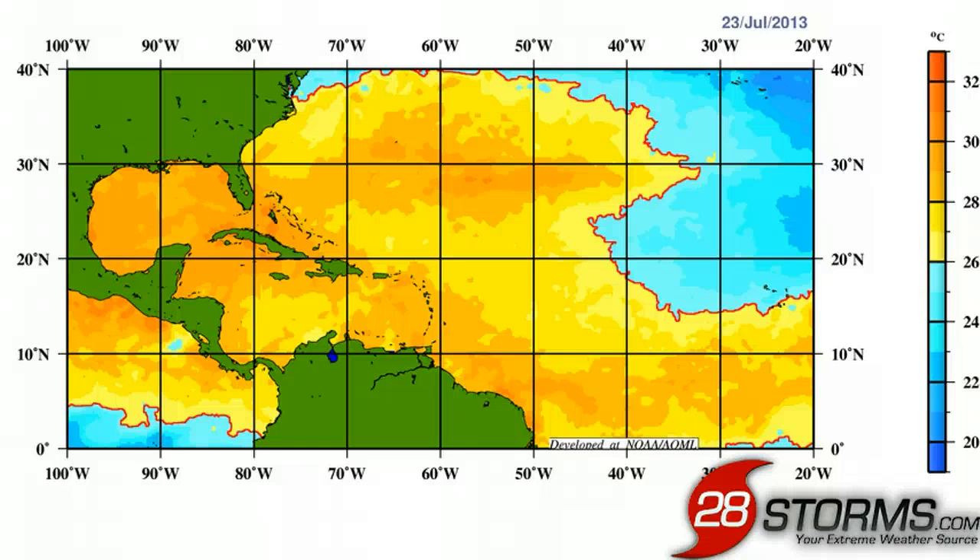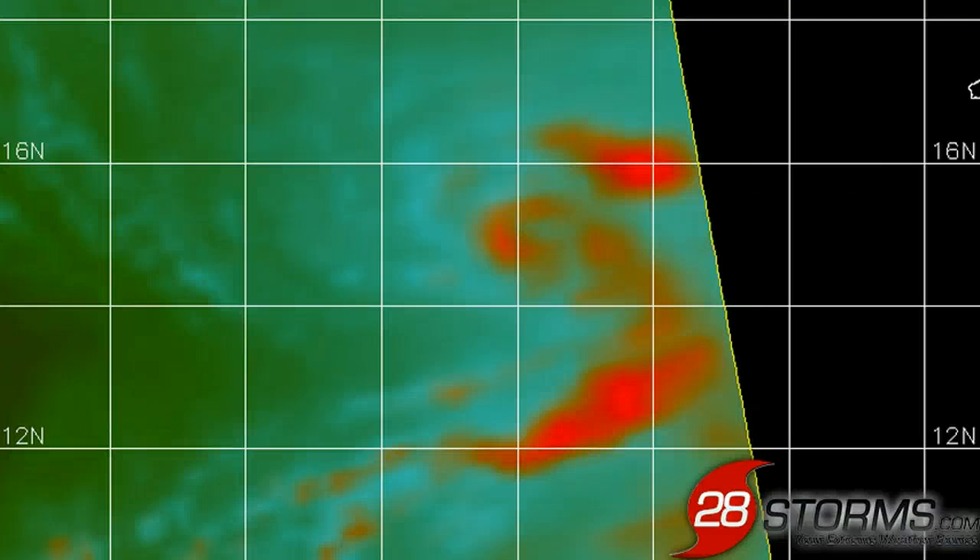This will not be an inhibitor for long because Dorian is right on the threshold for tropical cyclogenesis based on the current water temperature profile. As Dorian continues to move towards the west, it's only going to run into more warm and favorable waters below it. Here is a microwave satellite pass of Dorian, and you can see it has a well-defined surface circulation, as also shown by the ASCAT satellite pass. The wind barbs indicate a very closed and small low-level circulation, but a very distinct one nonetheless.